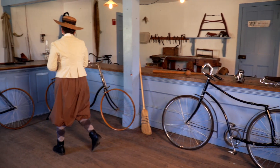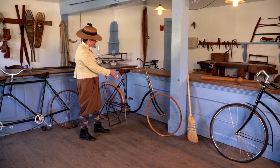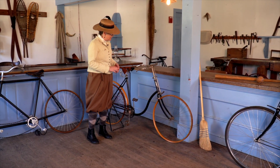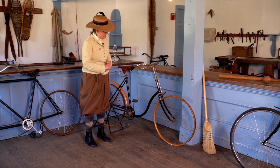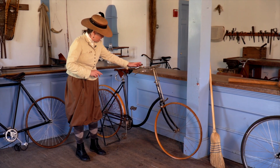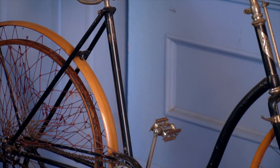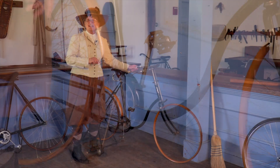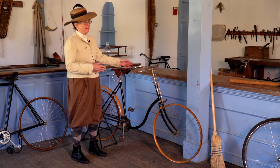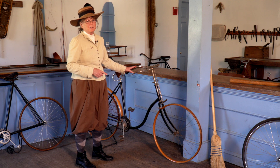At the other end of my bicycle line, I have a Victoria here. I also sell Victors for the men, made by the Overman Company from Chicopee Falls, Massachusetts. It will cost you $100 because its frame is made entirely of steel — the first bicycle with a solid steel frame. It makes it lighter than other bicycles and resistant to rust, but as you can see, this bicycle is not in good shape.